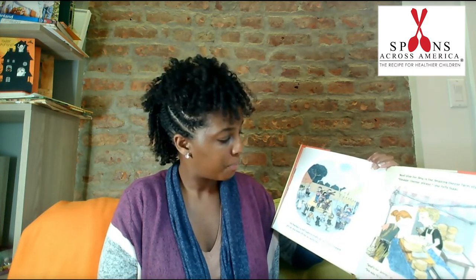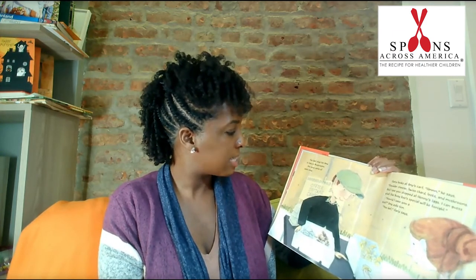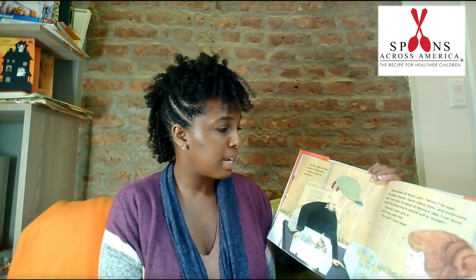Next stop for Amy is the Amazing Cheese Farm stand. 'Cheddar cheese, please,' she tells Isaac. 'What's for dinner at the Busy Bee tonight?' Isaac asks. 'One way to find out,' Amy says, and winks. The last stop for Amy is Gary's mushroom stand. She buys some of each kind. Gary looks at Amy's cart. 'Hmm,' he says, 'cheddar cheese, Swiss chard, leeks, and mushrooms. And I see you stopped at Henny's eggs. I can guess what the Busy Bee special will be tonight. Should I save you a seat?' Amy asks him. 'You bet,' Gary says.